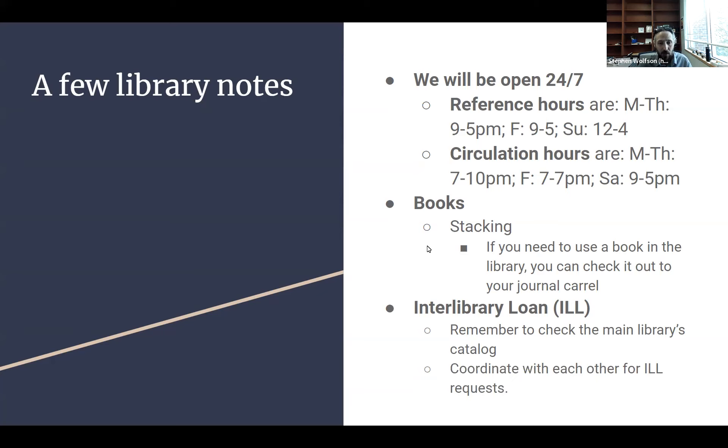If the main library doesn't have it either, you can ask us to interlibrary loan it for you. However, you want to coordinate with each other and with your editor before putting in an ILL request, because authors often cite one work multiple times within their papers. We don't want multiple people working on the same article all submitting an ILL for the same resource. So make sure to work with your editor before submitting an ILL request.